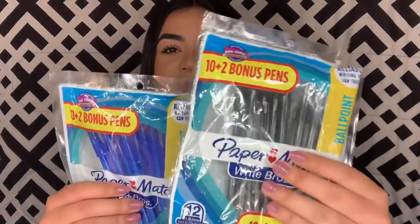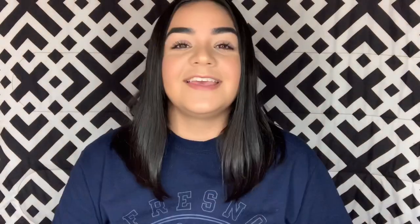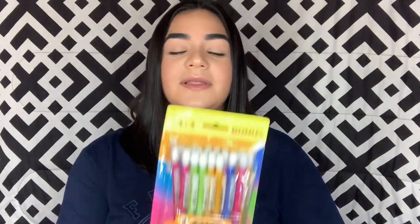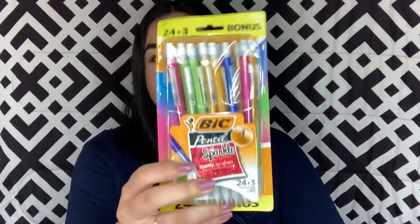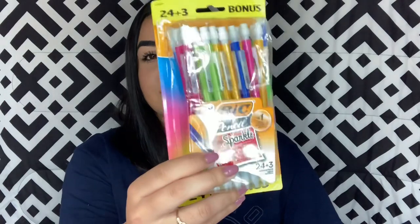These I've had for a couple years — they're the Paper Mate Write Bros pens in black and blue, just your basic everyday pens. I purchased these last year — they're the Ticonderoga black pencils. As a college student you need number two pencils because for Scantrons you need these and they won't accept anything else. I also have these sparkle lead pencils from last year — I believe these are in the 0.7.